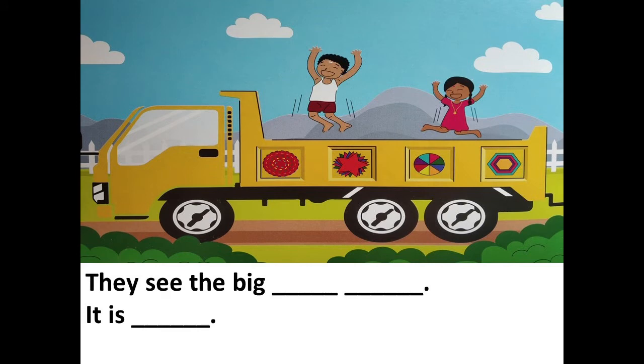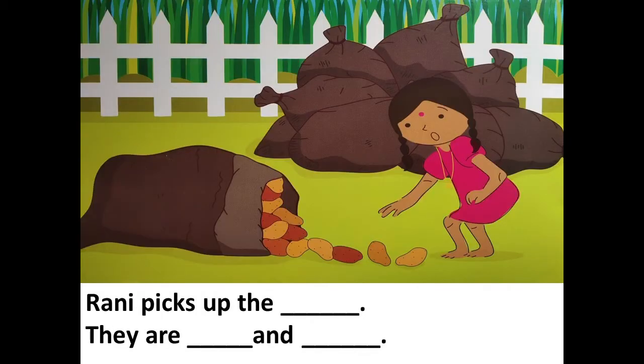Next page: they see the big dash dash dash, it is dash. Let's see which words are missing — they see the big yellow truck, it is empty. Next: Rani picks up the dash, they are dash and dash. Rani picks up the potatoes, they are small and light.